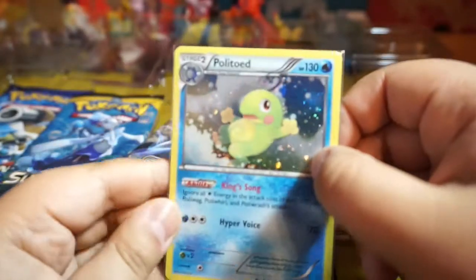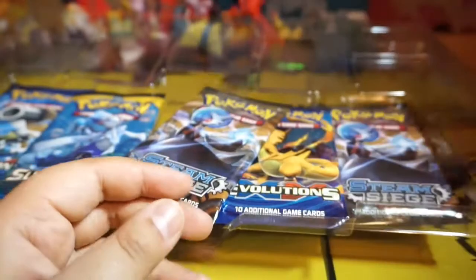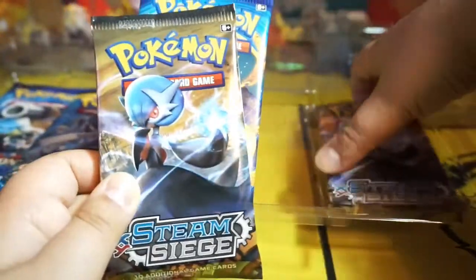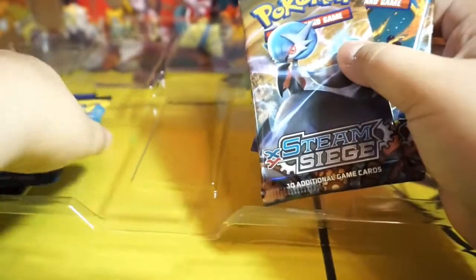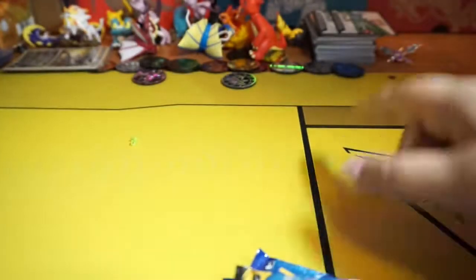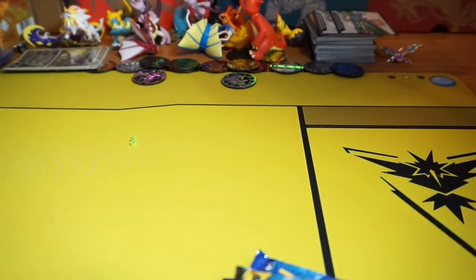Look at that Politoed! Alright you guys, let's get to the booster packs. You can see the common cards are piling up again — I have another pile of common cards somewhere in here. Let me put that plastic away for you guys.